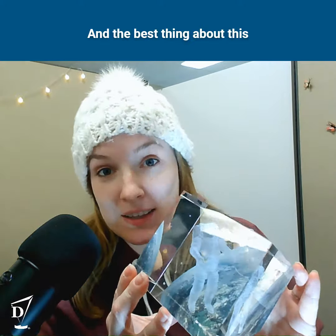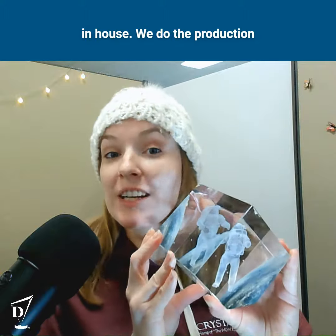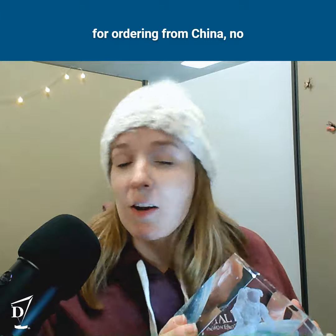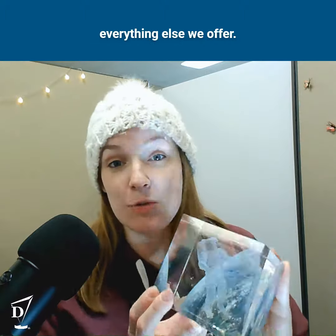The best thing about this is that this is just as simple, easy, and fast an order as anything else we have at Crystal D. We do the modeling in-house, we do the production in-house — that means there's no waiting for ordering from China, no waiting for ordering from a third-party vendor. We do it here, and the fastest shipping time is 6 to 8 business days after art approval, just like everything else we offer.